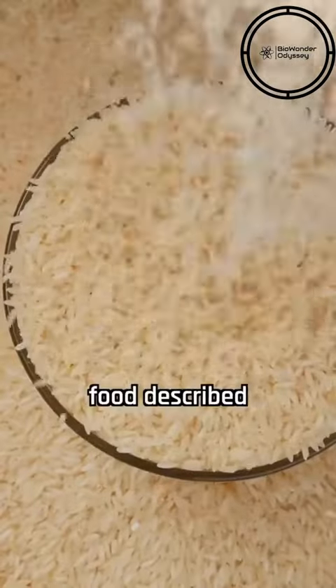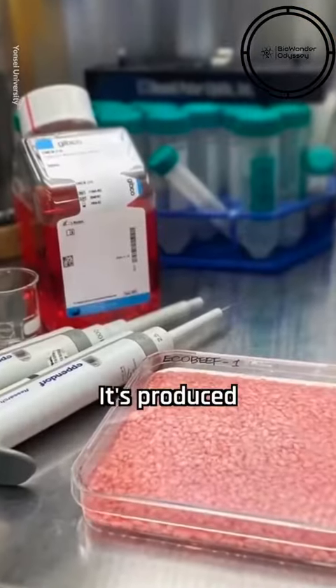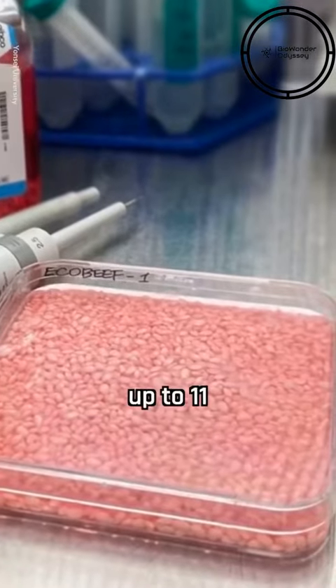This hybrid food, described as having a texture firmer and more brittle than regular rice, boasts an enhanced nutritional profile with 8% more protein and 7% more fat. It's produced by coating rice grains in fish gelatine, which acts as an adhesive for the beef cells, and then culturing them in a Petri dish for up to 11 days.